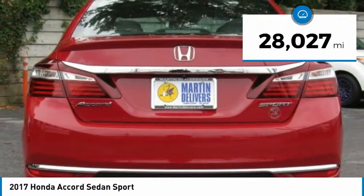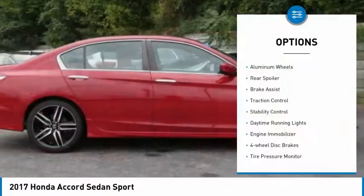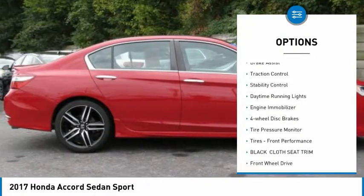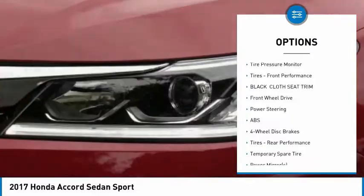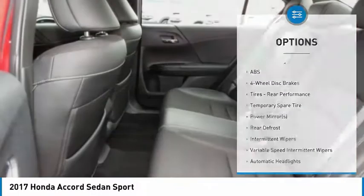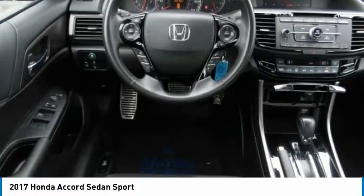This vehicle has less than 30,000 miles. Here are some of this vehicle's great options: aluminum wheels, rear spoiler, brake assist, traction control, stability control, daytime running lights, engine immobilizer, four-wheel disc brakes, tire pressure monitor, tires, front performance.